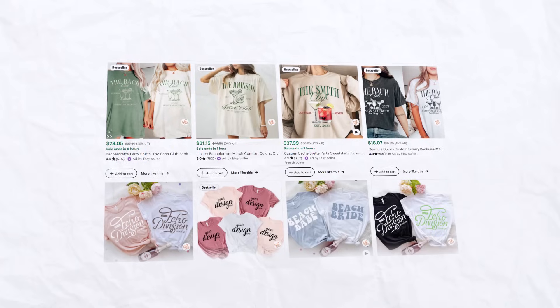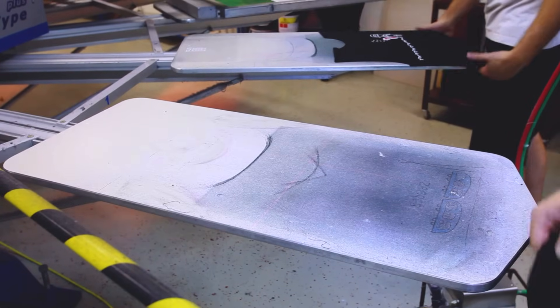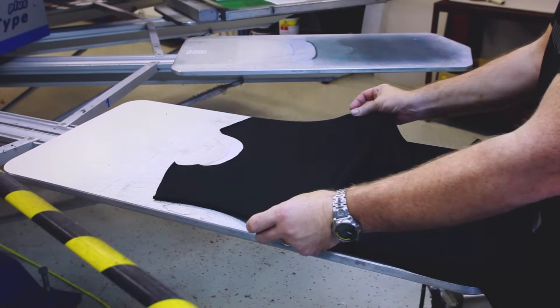I've started, grown, and scaled multiple t-shirt and sweatshirt businesses to multiple five figures and six figures in a given year — and that is without holding my own inventory, through a business model called print on demand and selling on a platform called Etsy.